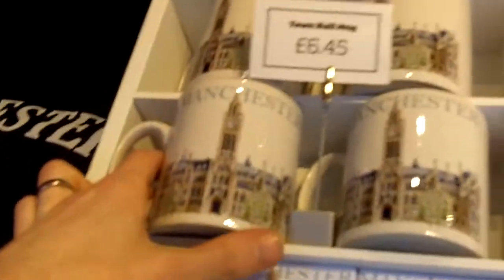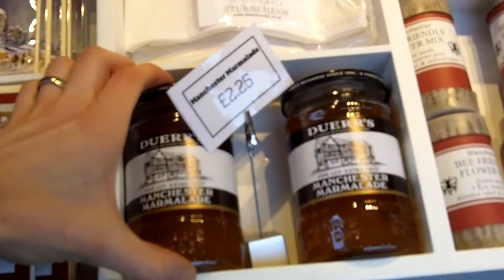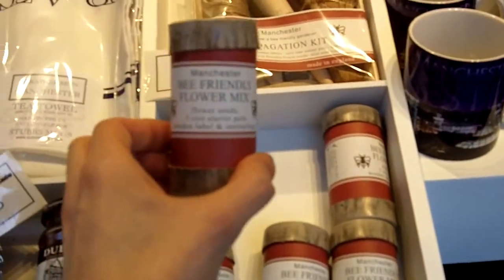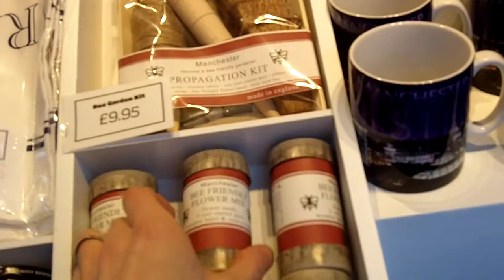We've got some fantastic t-shirts and sweatshirts here, cups — a lovely one there — and all sorts of cards, Christmas cards, Manchester marmalade, very tasty indeed, and a bee-friendly flower mix. It's not just your normal kind of gifts you can find here.